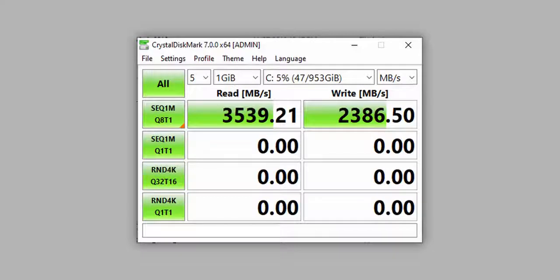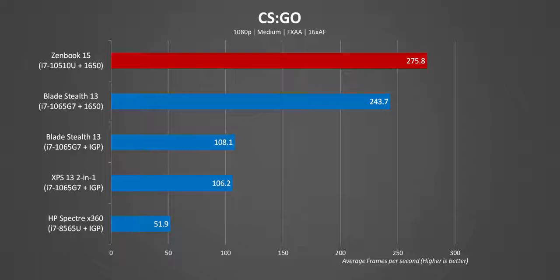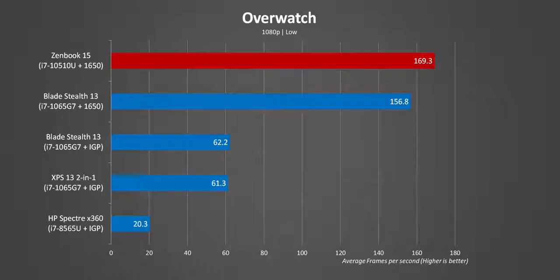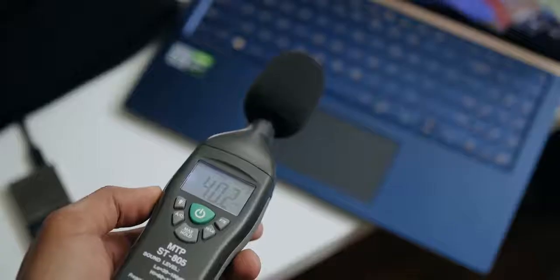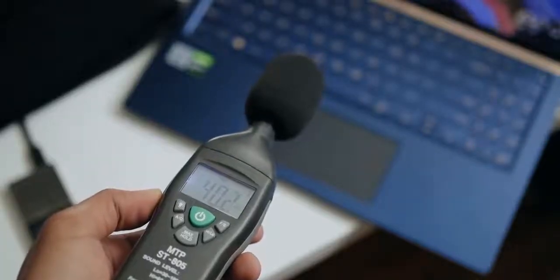For gaming, you shouldn't have any issues pushing the 1080p display over 100 frames per second in most titles at low to medium settings. Compared to the Blade Stealth 13 GTX, the Ice Lake processor does come in clutch when paired with a discrete GPU — that's where the architecture refinements play a role — but the ZenBook is still very playable. Fan noise is respectable; it doesn't sound like a jet under full load, and at idle it's very quiet.